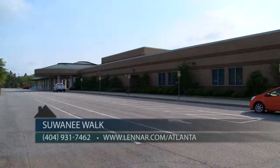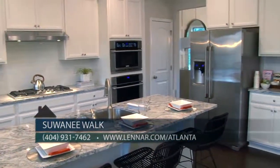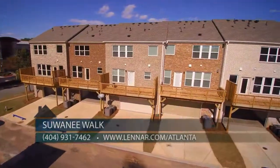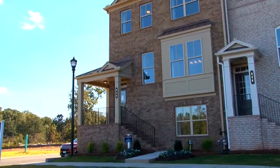Now is an especially great time to buy with these great incentives. Yes — for a limited time, we're offering $5,000 in closing costs with our lender, Eagle Mortgage, plus $5,000 toward free upgrades. Hurry in now and take advantage of the special incentives we have on our inventory homes.